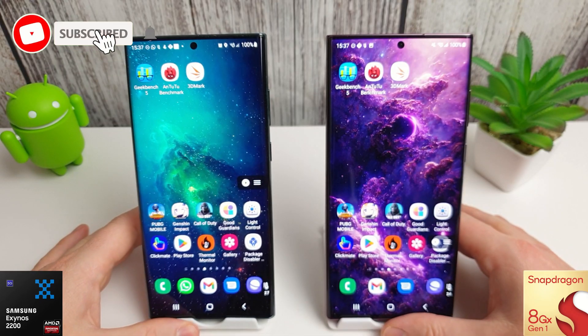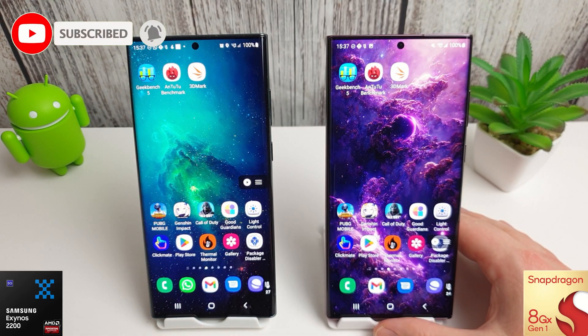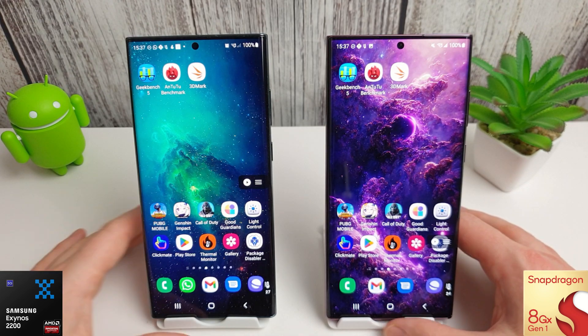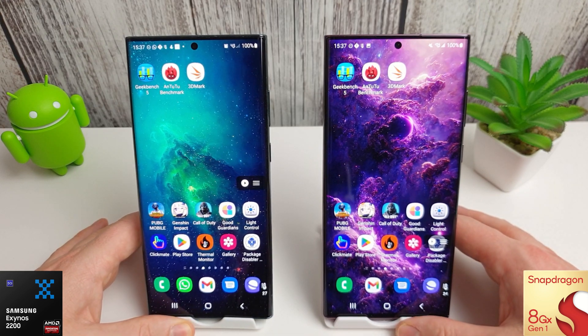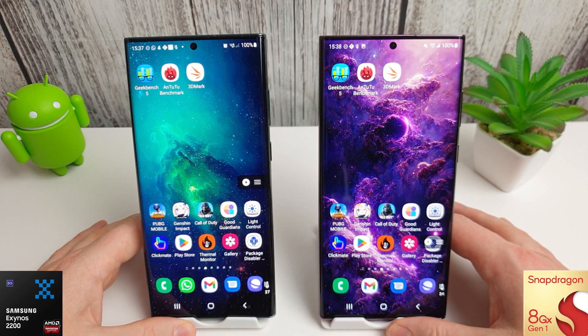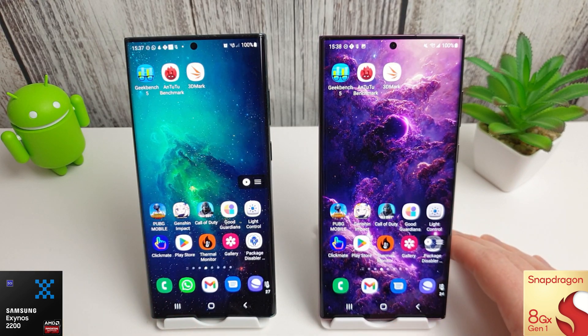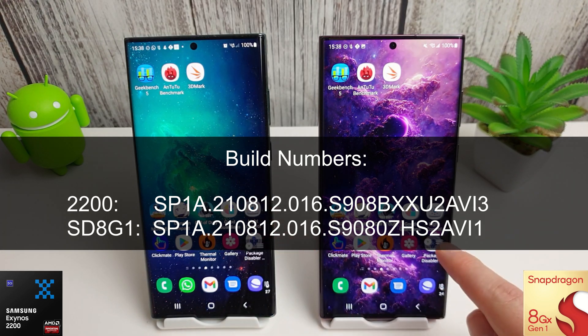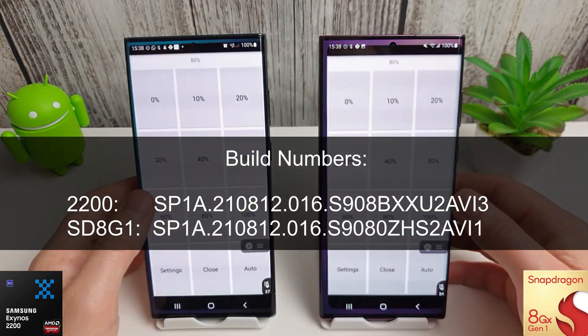Hi guys, it's John here with another benchmark comparison between the Exynos 2200 and the Snapdragon 8 Gen 1. In this video we have the latest September update installed. The Snapdragon didn't get its update until about the 29th or 30th of September, so I'll put the firmware version numbers on screen for you to compare. As always, we have the Exynos on the left and the Snapdragon on the right.